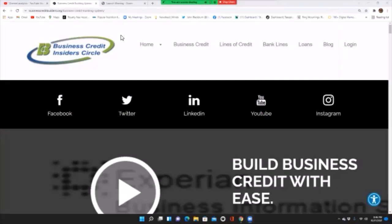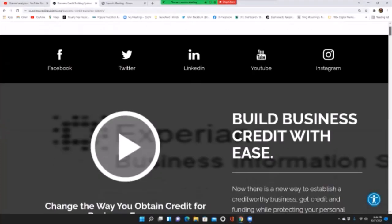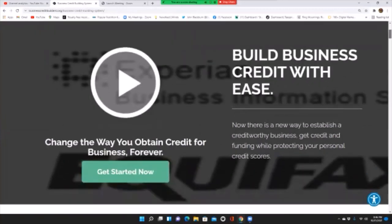Hello everyone, welcome to John B., the RD, the Research Desk. Today I'd like to bring to the topic the Business Credit Insider Circle. I will leave the link in the description of this video, so let's check out the introduction.